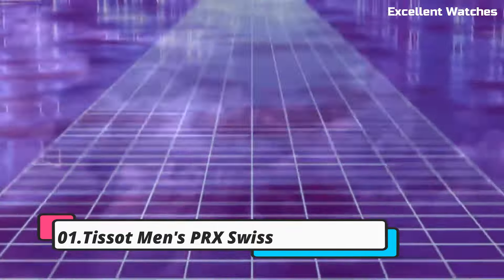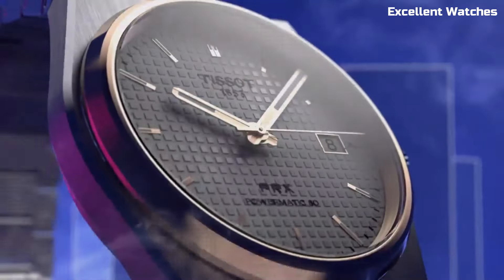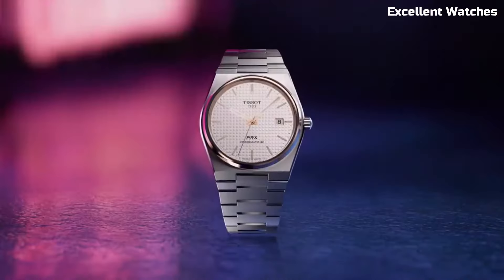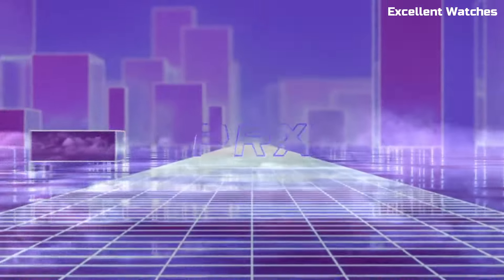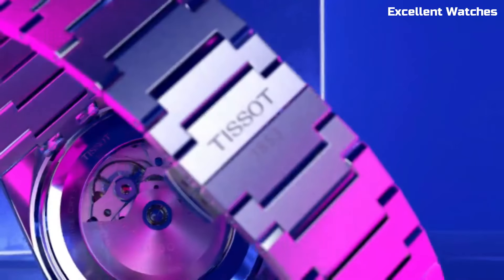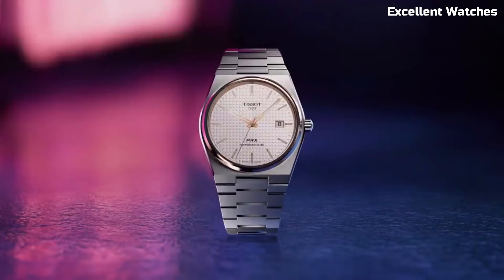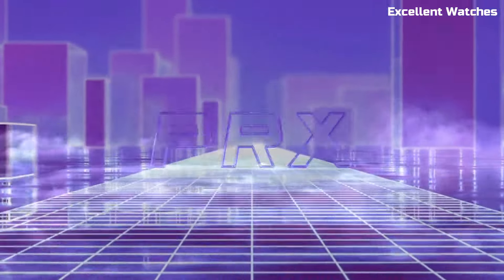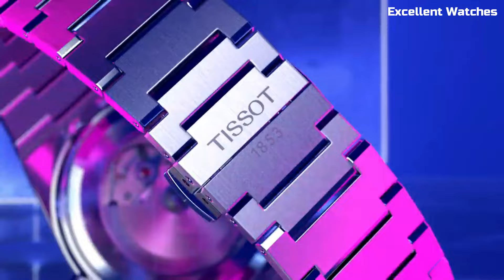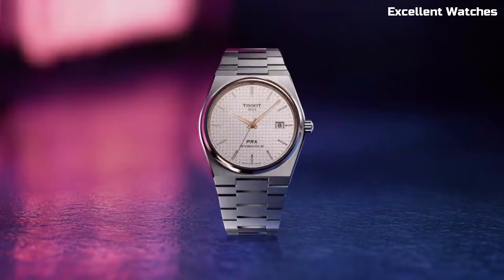Number 1: Tissot Men's PRX Swiss. The Tissot PRX Swiss is a sleek embodiment of Swiss watchmaking excellence. Its stainless steel case and bracelet offer timeless sophistication, while the quartz movement ensures precision timekeeping. The black or blue dial boasts elegant simplicity with its silver-toned hands and markers. With scratch-resistant sapphire crystal, water resistance up to 100 meters, and a date function, it blends durability and functionality seamlessly. The PRX Swiss watch represents Tissot's commitment to quality and style, making it a versatile and reliable accessory for every occasion.